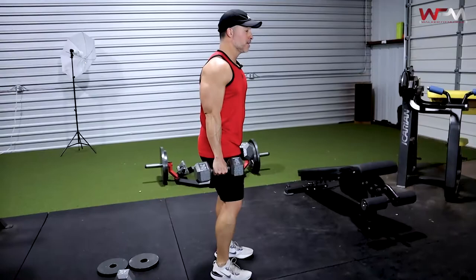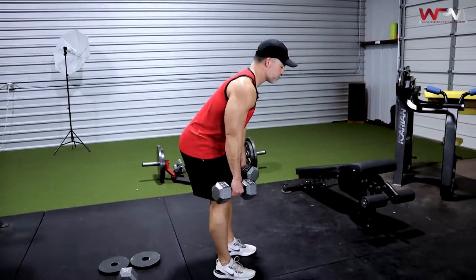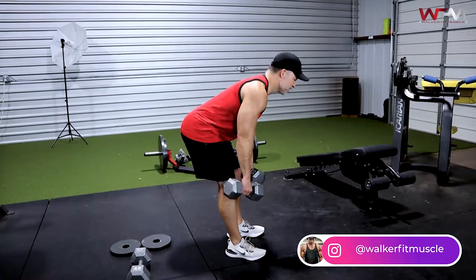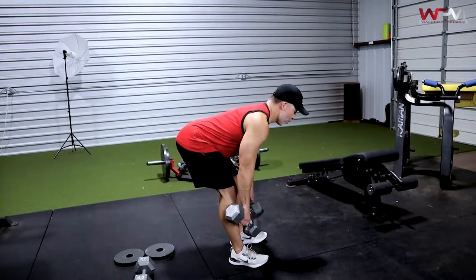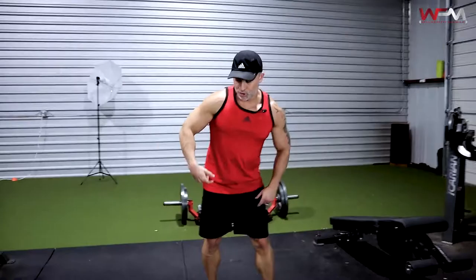From here we go straight to a hamstring exercise: dumbbell RDL. Hip hinge movement — get your glutes back and keep the dumbbells as close to your body as you can. Shoot for about 10 to 12 reps on these, same as with the reverse lunges — 10 to 12 reps per leg.